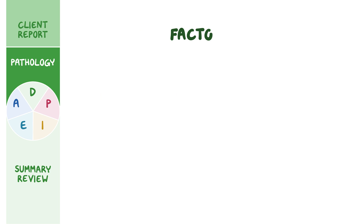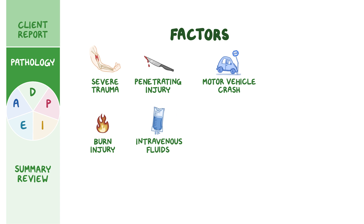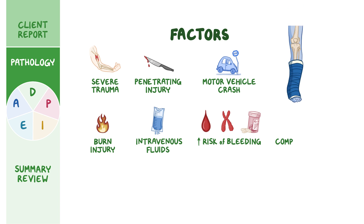There are also some factors that may put the client at an increased risk of acute compartment syndrome, such as experiencing severe trauma, penetrating injury, motor vehicle crash, or burn injury. Acute compartment syndrome can also occur in clients who receive massive amounts of intravenous fluids, which may extravasate and infiltrate into the tissue, or those at increased risk of bleeding, such as clients with bleeding disorders like hemophilia, or those who take anticoagulation therapy like warfarin. An important risk factor is compression from external factors, such as constrictive bandages, casts, and tight dressings.